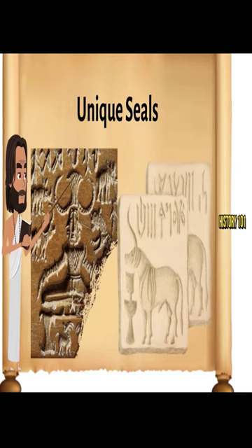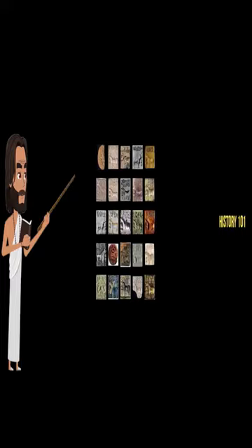Now let's learn about these unique-looking seals. Approximately 2,000 seals have been discovered by archaeologists from Harappan sites. Most of them were made of steatite, a kind of soft stone. A few of them were also made of terracotta.